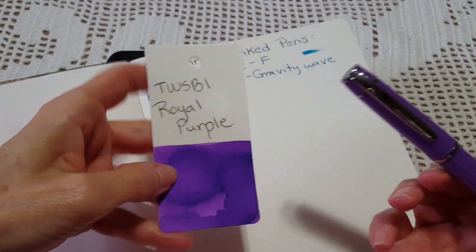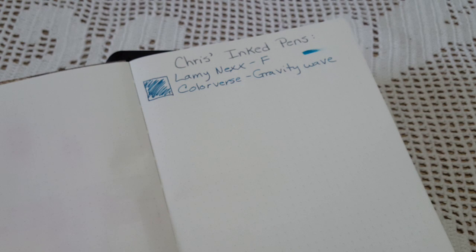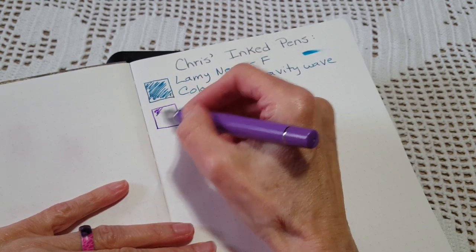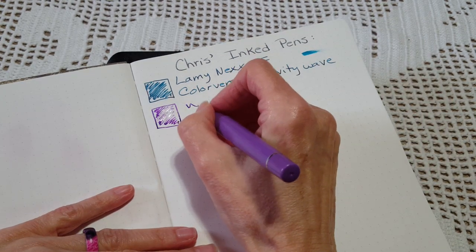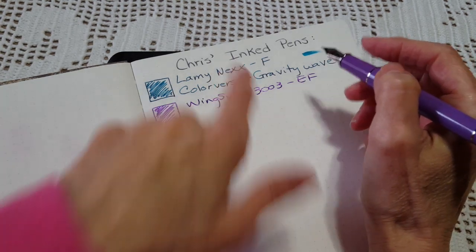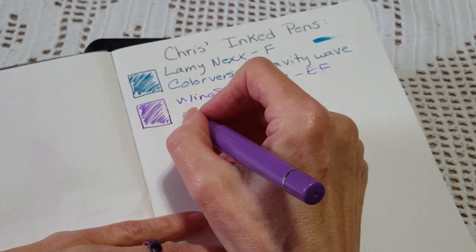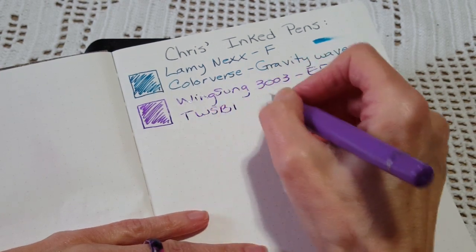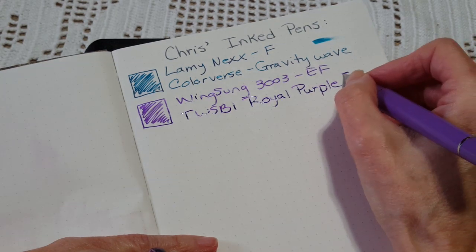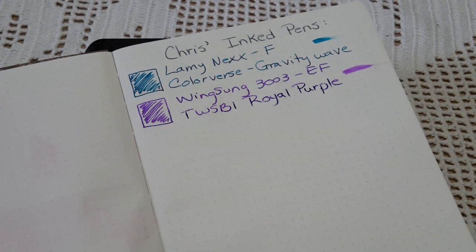So this is the Lamy Nex with a fine nib and Colorverse Gravity Wave - one of my very favorite inks. I'm doing a little smear test each time to see how wet or dry the nib is. Next, for the Wingsong 3003 I chose Twisbee Royal Purple - I love this ink. It's an extra fine nib but it's definitely comparable to the Lamy fine nib. It's a really wet writer - look at that smear. Thank you so much to my pen friend who sent this!